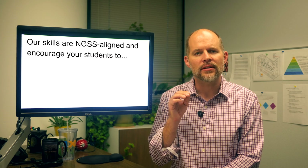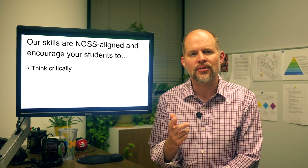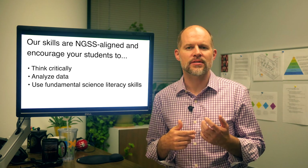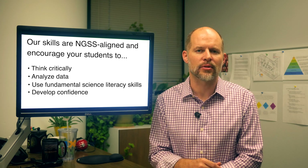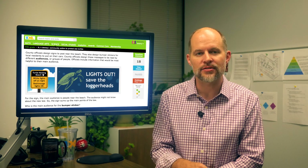While hitting directly on a next-generation science standard, this skill has the student thinking critically, analyzing data, using fundamental science literacy skills, and developing confidence in their ability to tackle complex, multi-layered problems — all while working on an activity that's both challenging and fun.